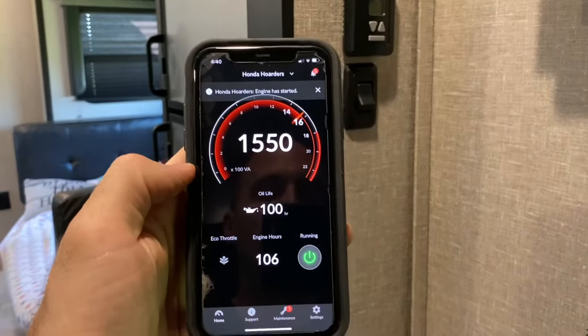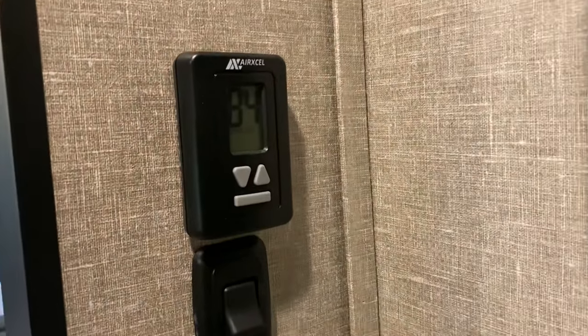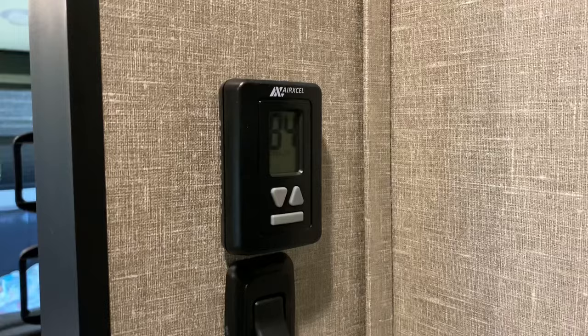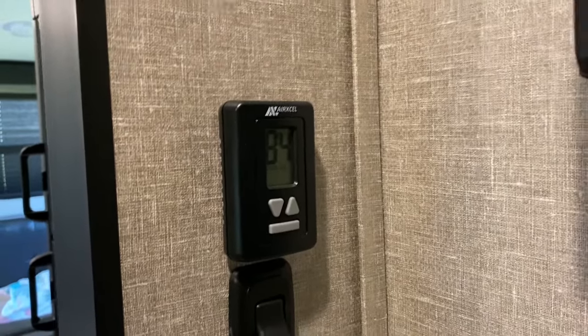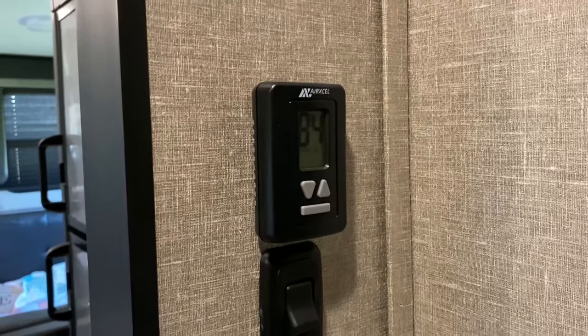We're going to see what happens. We'll let it cool down for a little bit more and then we'll see what happens when we go to the cool high setting — see if it can handle it. I am running the generator on non-eco mode. If you have it on eco mode, it'll probably want to trip and not have sufficient power. So make sure you're running it with eco mode off.